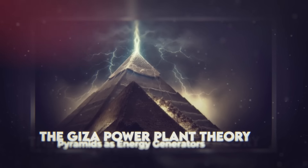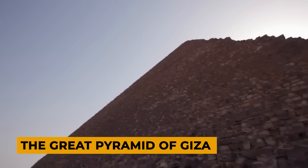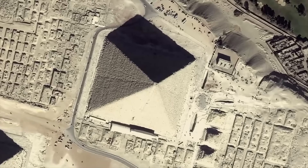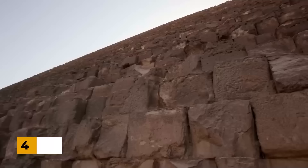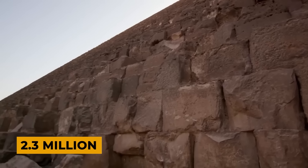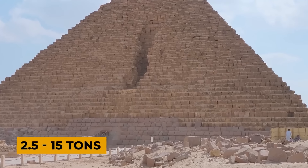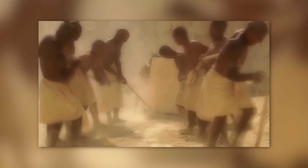The Giza Power Plant Theory: Pyramids as Energy Generators. The Great Pyramid of Giza, one of the world's most iconic structures, has long been a source of fascination and mystery. Standing at an impressive height of 481 feet and built with an estimated 2.3 million limestone blocks, each weighing between 2.5 to 15 tons, the pyramid's construction has baffled experts for centuries.